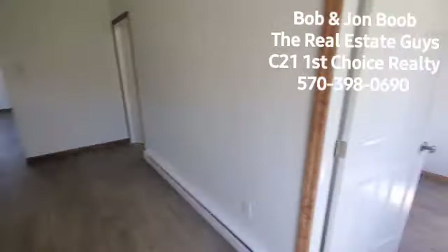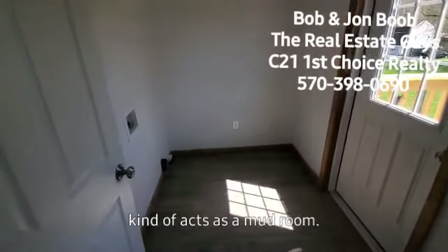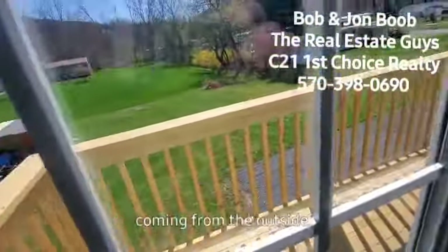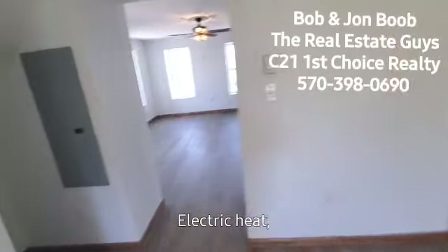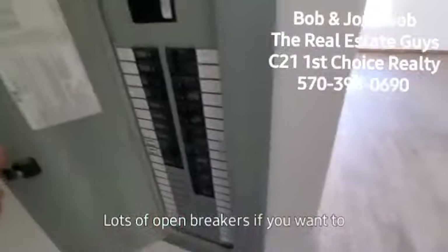On the second floor you have a laundry room area right here that kind of acts as a mudroom. Then you have a second ingress and egress coming from the outside there too, depending on how you want to do that. Electric heat — everything is separated out with the electric. I think that's 200-amp service. Lots of open breakers if you want to add anything.